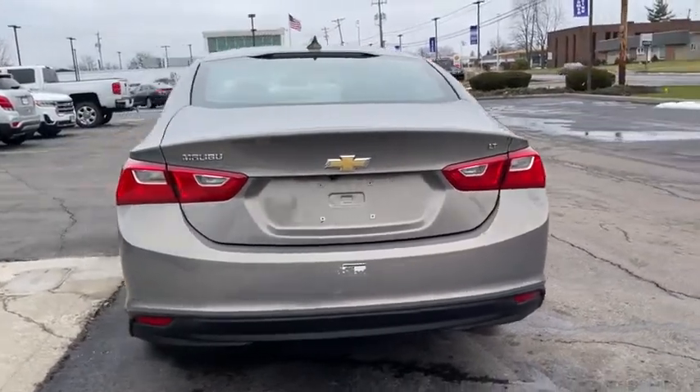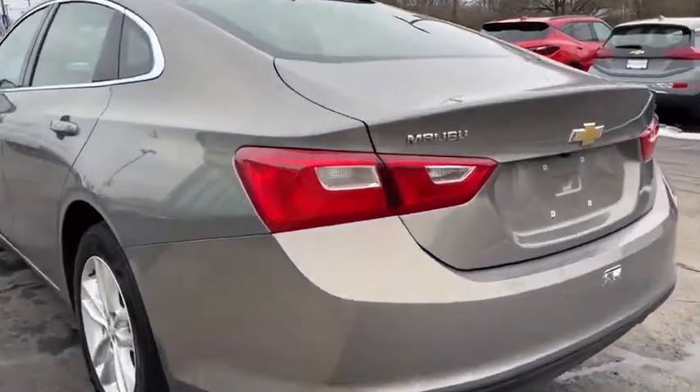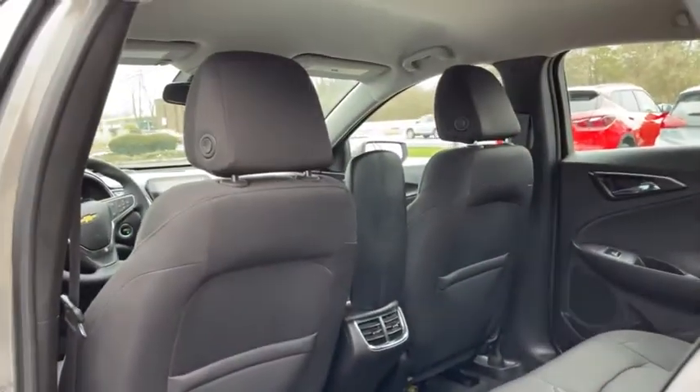Steering wheel audio control, backup camera, anti-lock braking system, stability control, traction control, remote engine start, keyless entry, Bluetooth, adjustable steering wheel, floor mats, cruise control, four-wheel disc brakes.